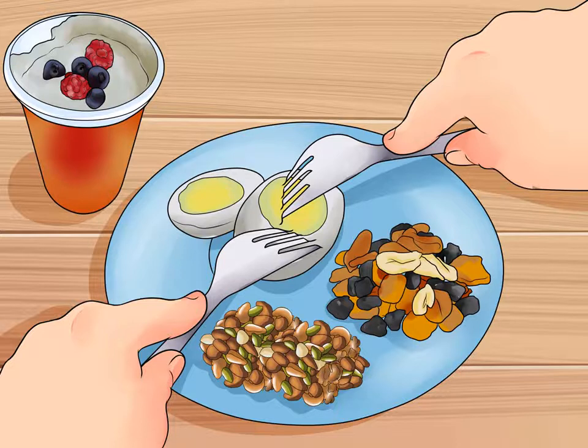Great ideas for nutritious gluten-free snacks include a hard-boiled egg, plain yogurt with fruit, dried fruit and nuts, or hummus and cut-up vegetables. Only snack if you need to — for example, have a snack between two meals that are more than four to five hours apart, or have a small bite to eat before a long workout. Try to avoid snacking out of boredom or stress.